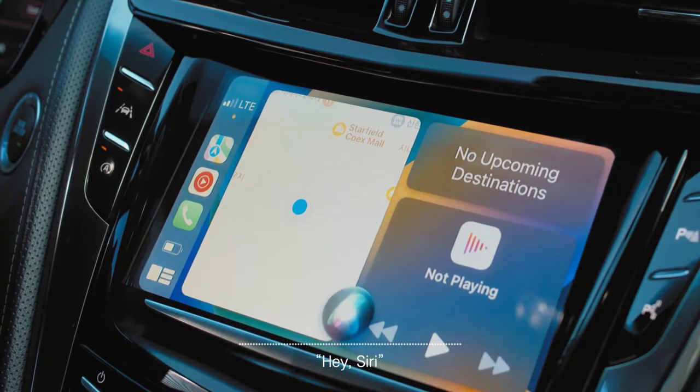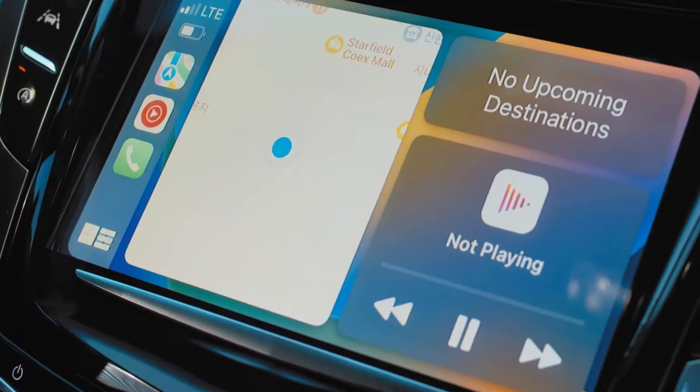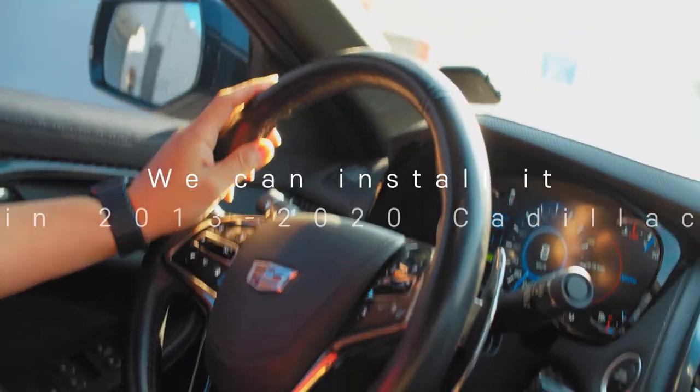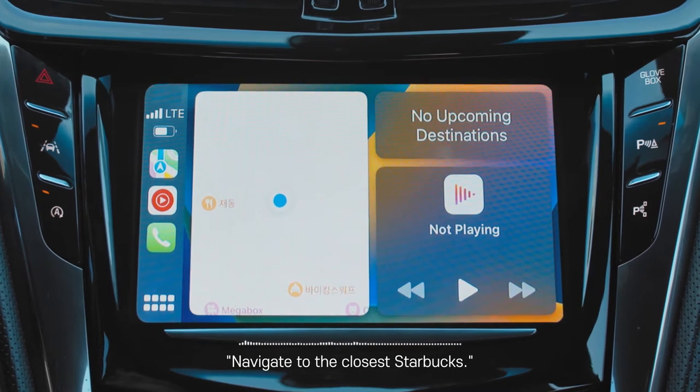Hey Siri, play Michael Jackson on YouTube Music. Drive safely by using Voice Assistant to play music or to get directions. Hey Siri, navigate to the closest Starbucks.